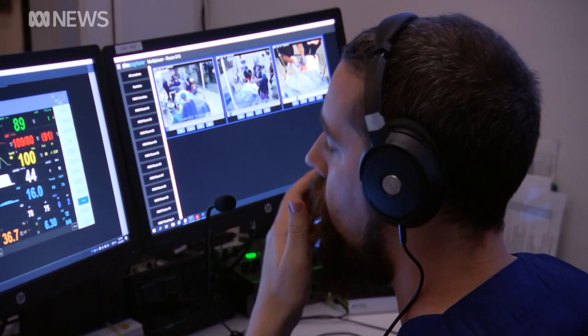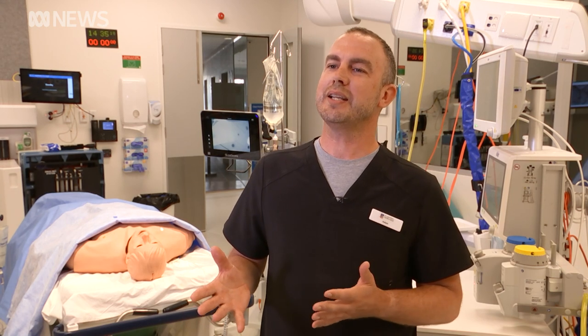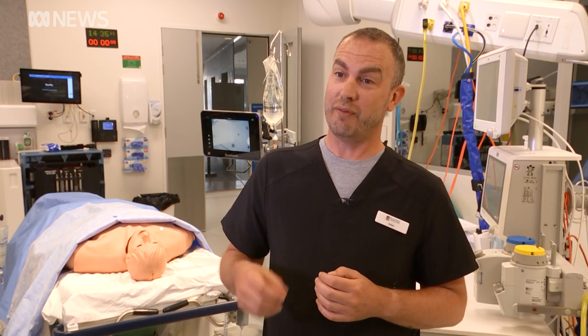For the first time ever, the course is being offered in South Australia. With border closures and the complexities of COVID, it became apparent that providing this course locally would benefit anaesthesia trainees in the state. The university's aim is to offer it not only to specialists but also to GP anaesthetists, whose skills are in high demand especially in South Australia's regions.